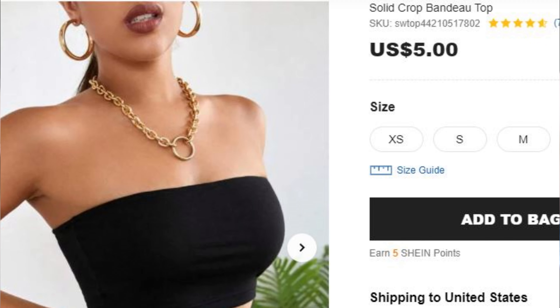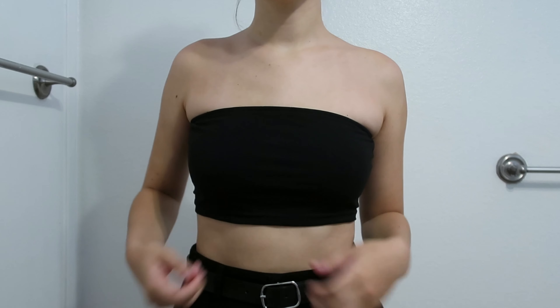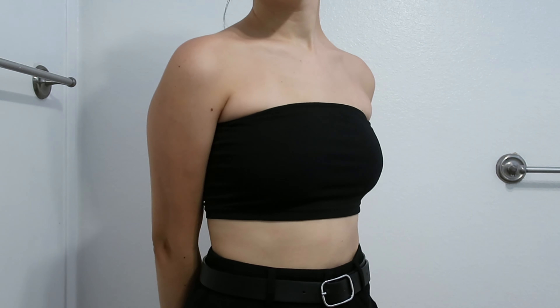This top I don't even feel like I should review because it's so basic. I just lost my last one and needed a new one — it's a solid black bandeau. It's like a staple in any wardrobe. You can style it so many different ways. This was $5 in an extra small. It's literally just a booby cover. Ten out of ten.